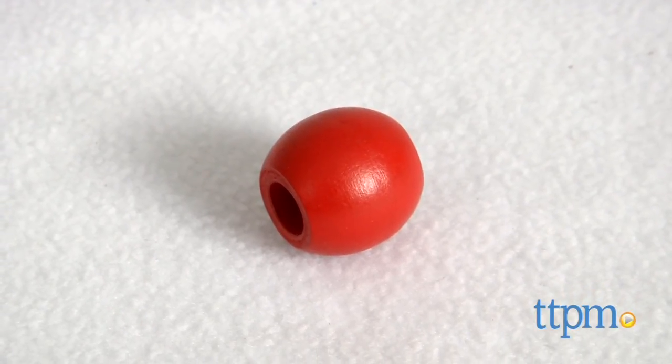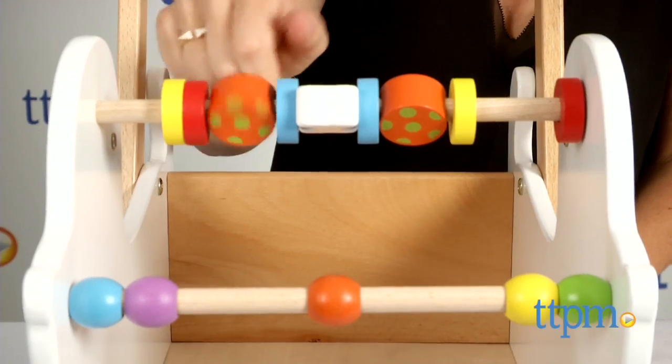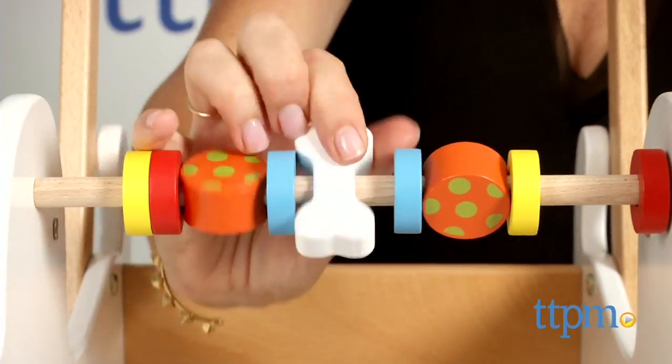One of the beads our toy came with did not fit on the bar because the hole in it was too small. The toy still works fine without it, but it's something we wanted to make you aware of.